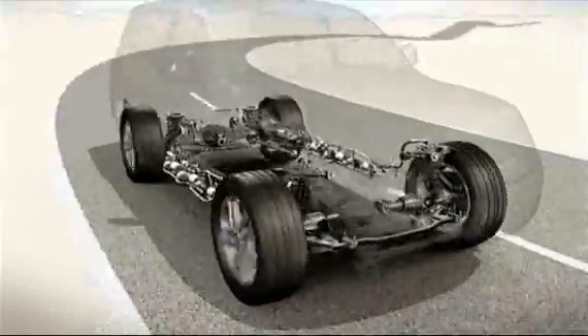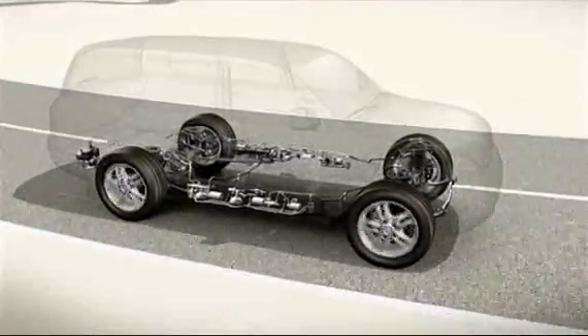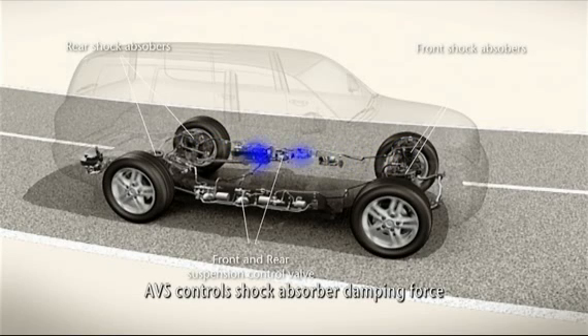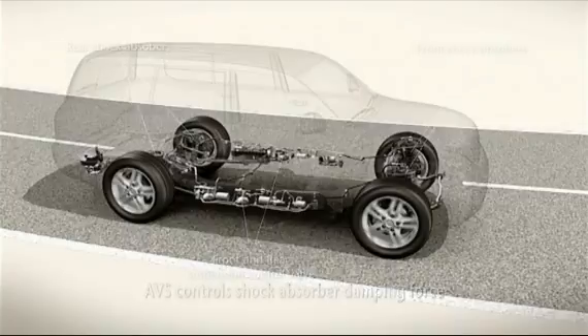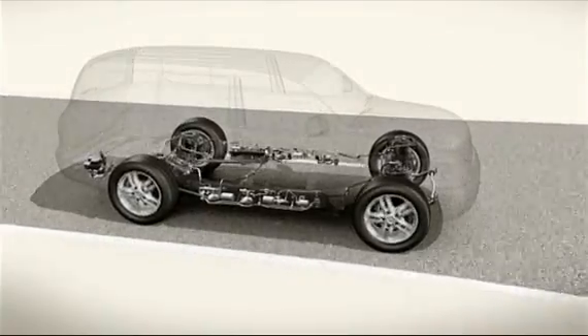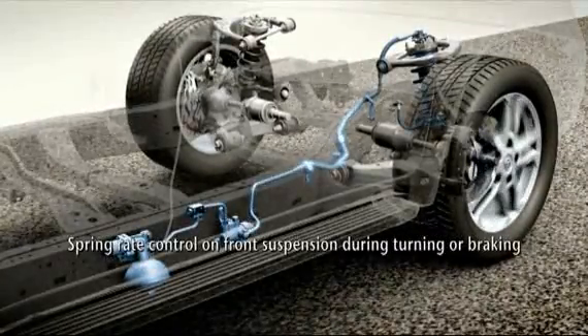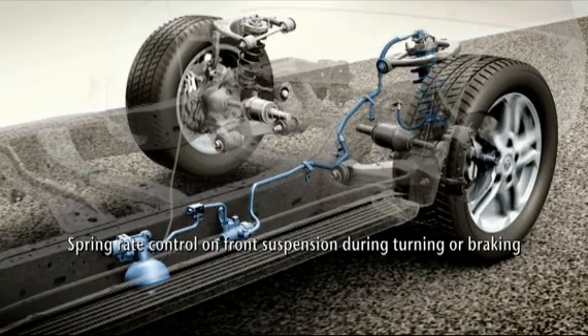It provides exceptional on-road refinement and comfort and excellent body control. Adaptive variable suspension electronically manages the shock absorbers' damping — comfort is increased and stability is improved. The spring rate control function operates on the front suspension and influences its characteristics when turning or braking.